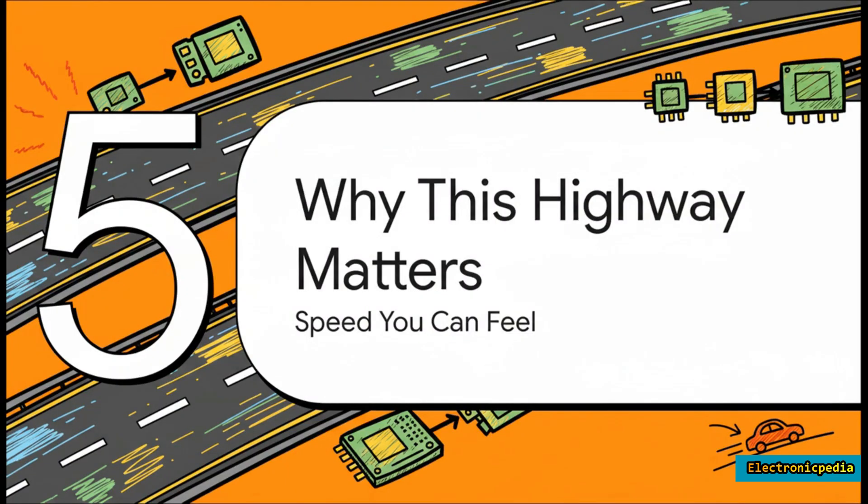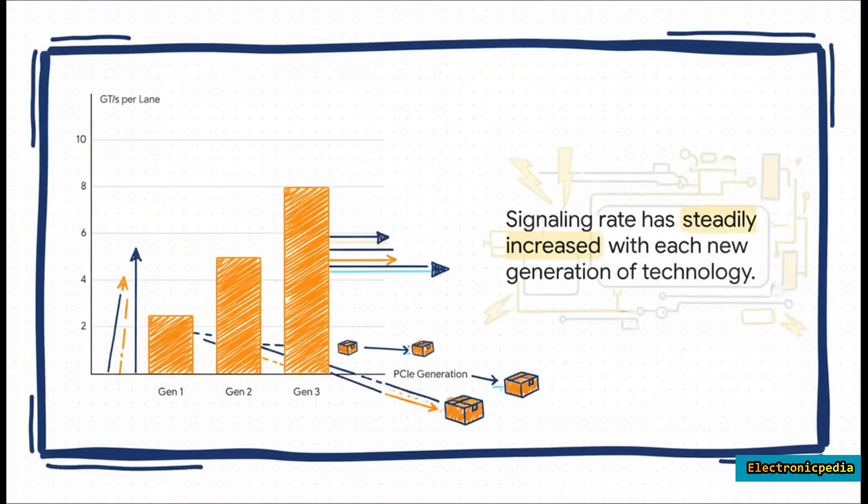So why does this really matter to you? Because this highway just keeps getting wider and faster with every generation. The raw signaling rate, measured in gigatransfers per second, has absolutely exploded — starting at 2.5 GT/s back in 2003, all the way to PCIe 6.0 at a staggering 64 GT/s. That's more than 25 times the raw speed in less than two decades — an incredible leap.